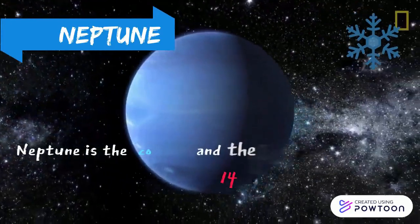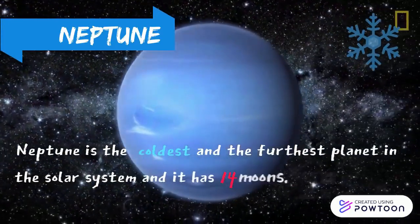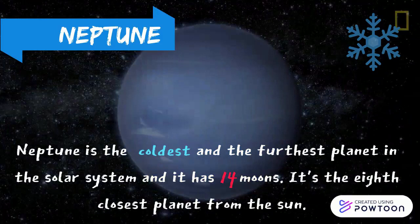Neptune is the most distant planet and it is the smallest of all gas giants. The methane gives Neptune the same blue colour as Uranus.